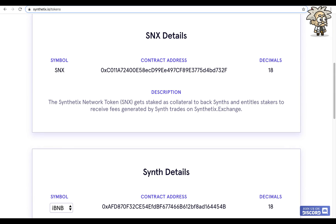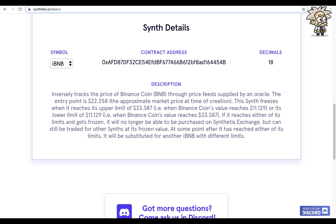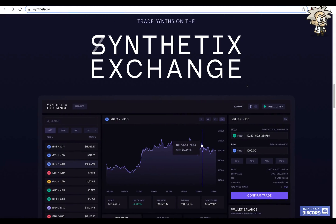We can view token information here — SNX details including contract address, decimals, and description. For example, one synth inversely tracks the price of Binance Coin (BNB) through a price feed supplied by an oracle. The entry point is $22.25, the approximate market price at time of creation. This synth freezes when it reaches its upper limit of $33.38 — i.e., when BNB's value reaches $11.12 — or its lower limit of $11.12. If frozen, it can no longer be purchased on Synthetix Exchange but can still be traded for other synths at its frozen value, and will eventually be substituted with a new iBNB with different limits.